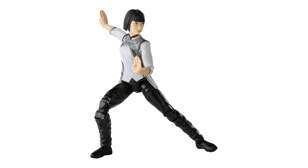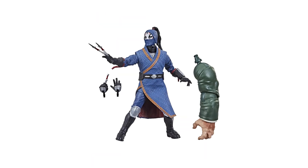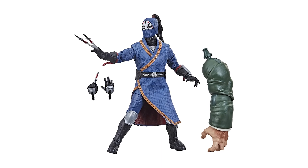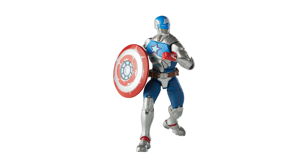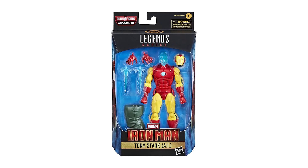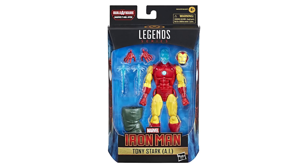Xia Ling comes with multiple hands and a weapon. Death Dealer, one of the most formidable opponents Shang-Chi has ever faced, comes with a second pair of hands. Civil Warrior looks awesome with his shield. And Tony Stark comes with an Iron Man mask, second set of hands, and blasting accessories.